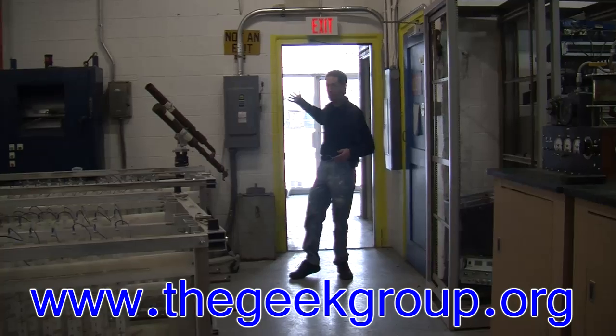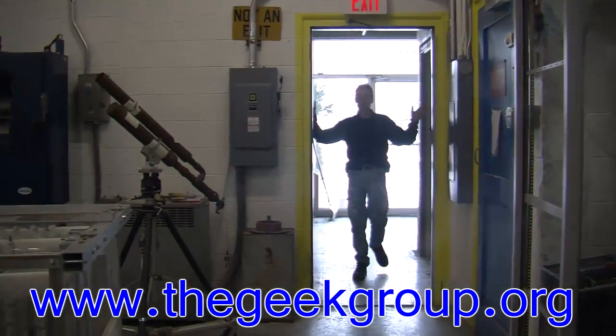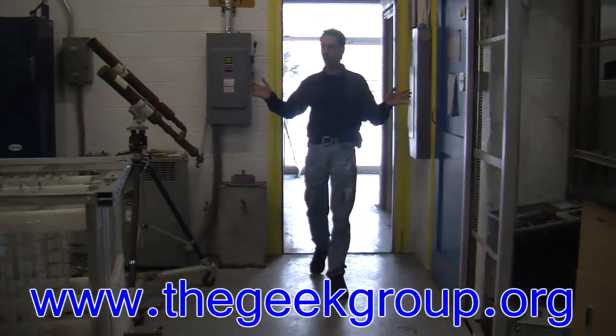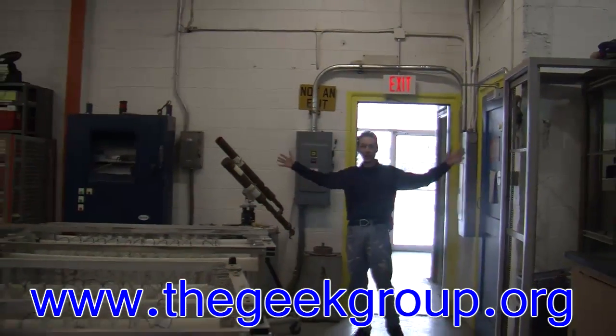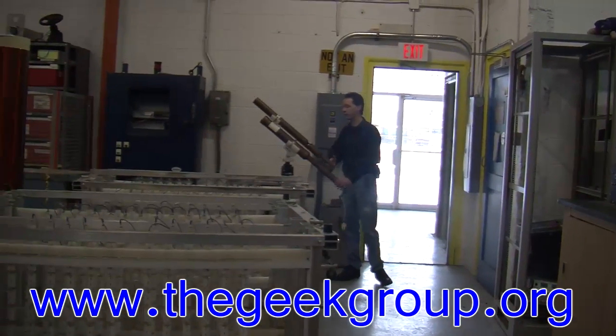This is the front door area — there's offices back here, the bathrooms are over here, and you don't want to see either of them because they're pretty boring. This is the main area walking out into the lab, and the first thing you see is our air cannon.